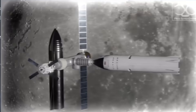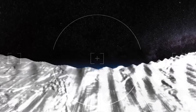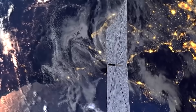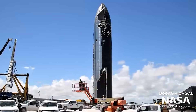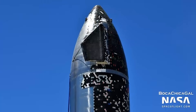The two elements were then unstacked, with SN20 returning to the high bay and BN4 remaining on the orbital launch stand. Following that, the two elements are expected to go through a series of ground tests, including static fire tests for the BN4 booster, before final integration at the orbital launch site where the orbital test flight will take place.